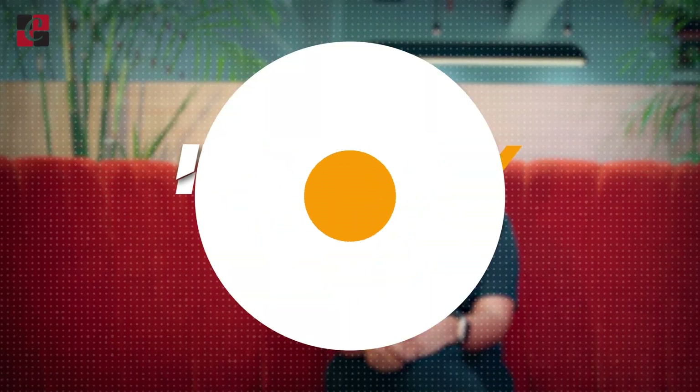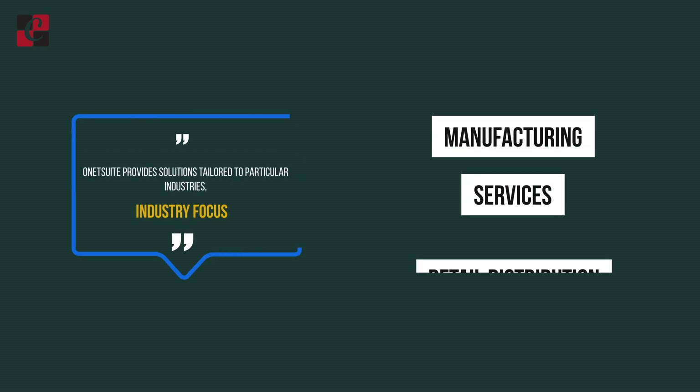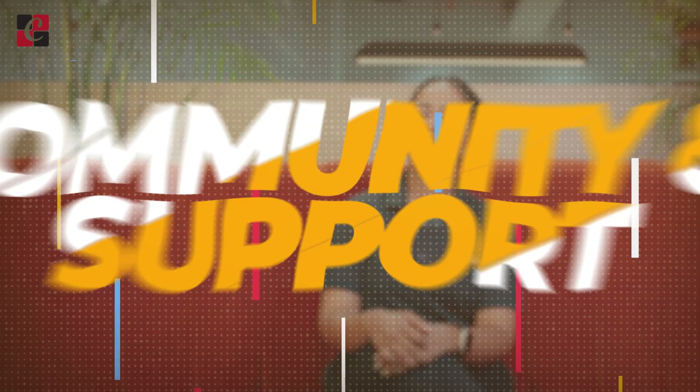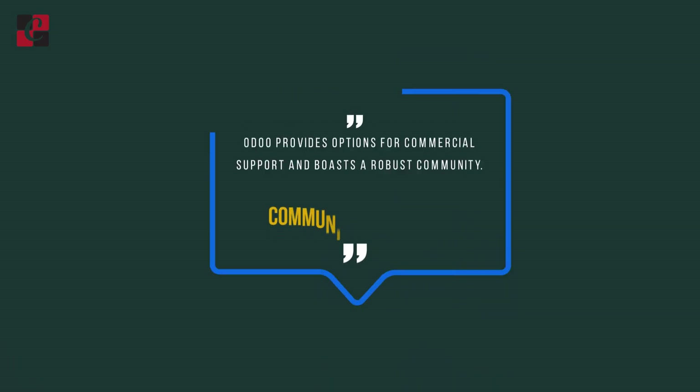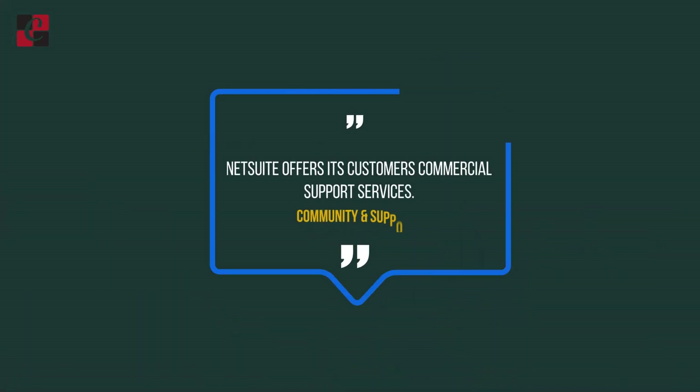Industry Focus: Odoo is adaptable and useful in a range of sectors. NetSuite provides tailored solutions for industries like manufacturing, services, and retail. Community and Support: Odoo boasts a robust community and provides options for commercial support. NetSuite also offers its customers commercial support and services.